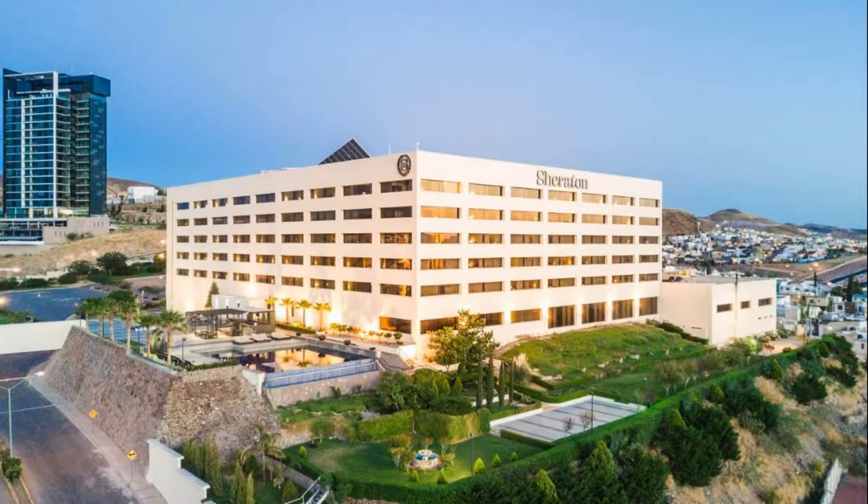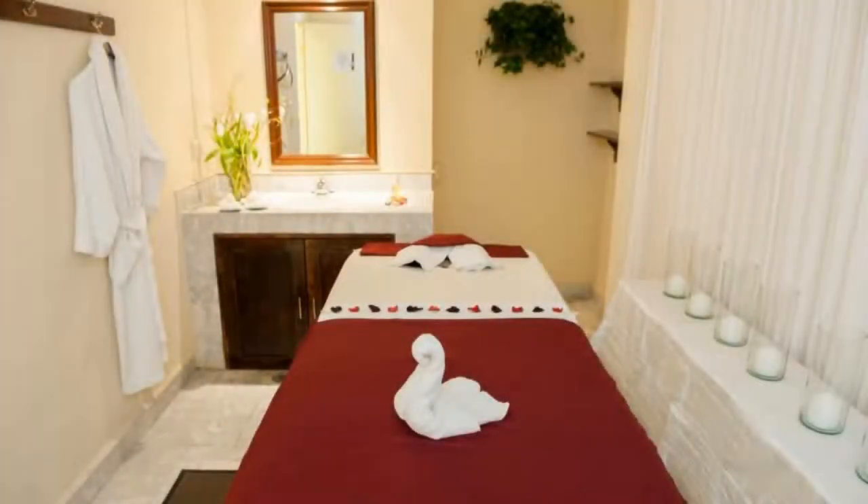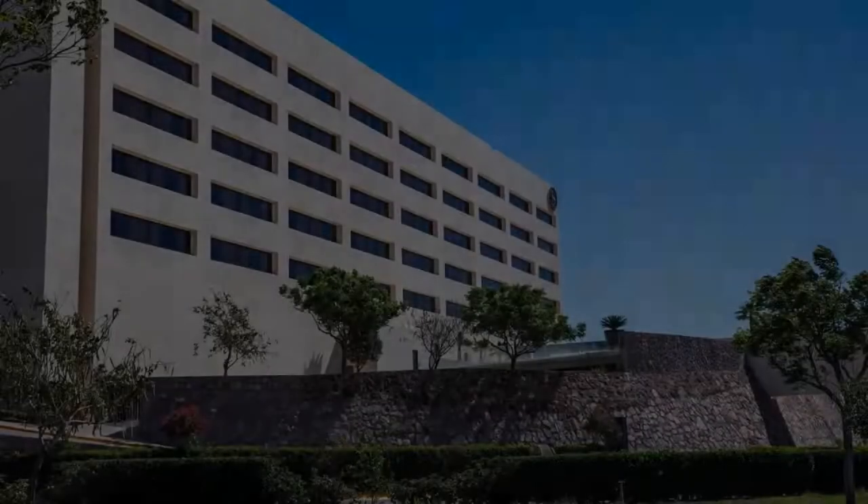If you have already visited this hotel, please share your experience in the comment box. For booking or more details, check the description below.